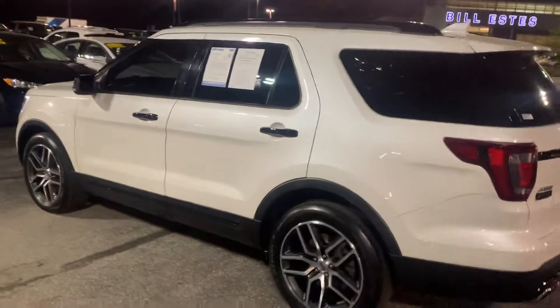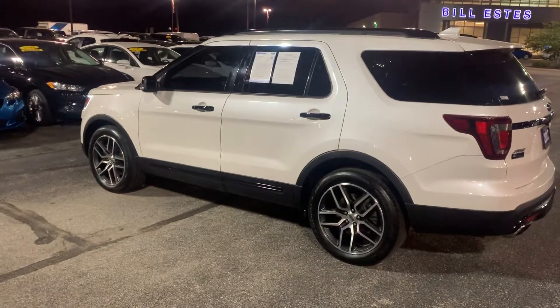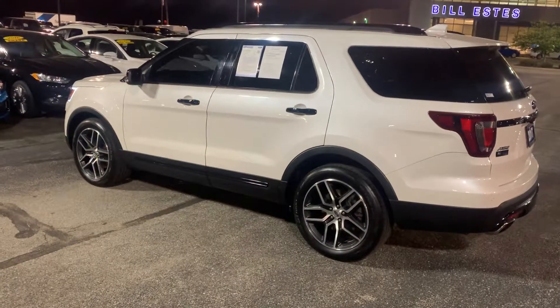Very sharp, sporty vehicle. If you have any questions or you'd like to schedule a test drive, feel free to give me a call at 317-852-2231. Again, my name is Michael Starnes. Thanks!